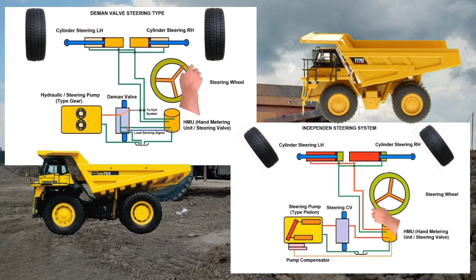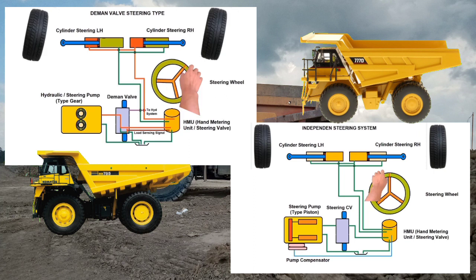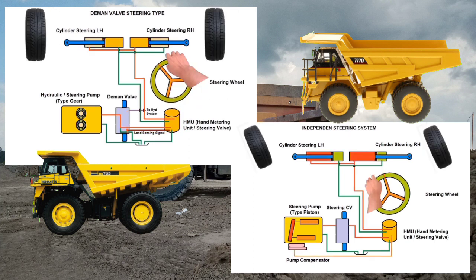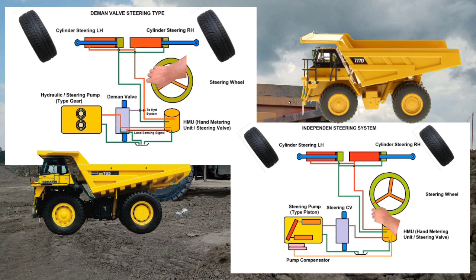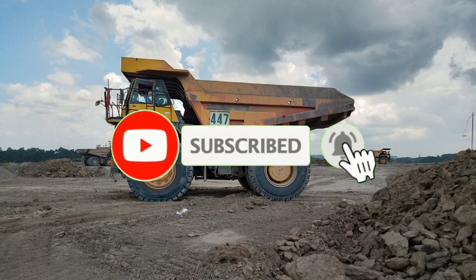Terima kasih. Baik sahabat-sahabat sekalian, demikianlah yang bisa saya sampaikan terkait dengan pembahasan steering system. Semoga ini bisa bermanfaat untuk rekan-rekan semuanya. Jangan lupa subscribe, like dan share pada rekan-rekan kita semuanya. Wassalamualaikum warahmatullahi wabarakatuh.